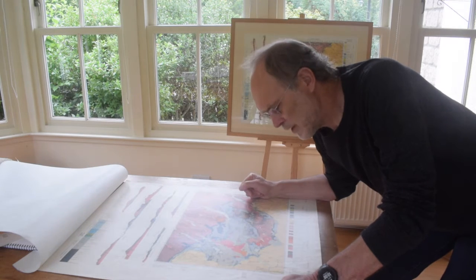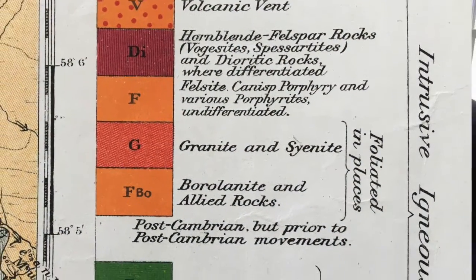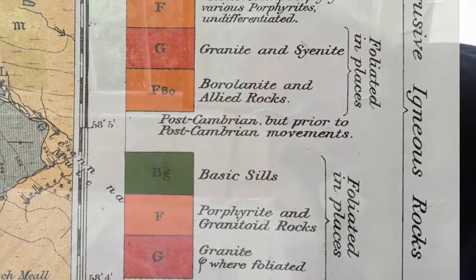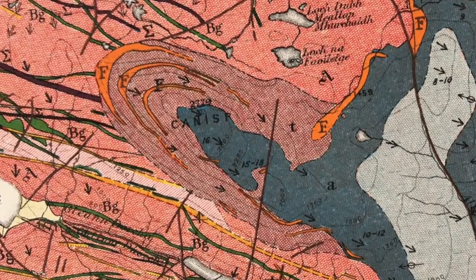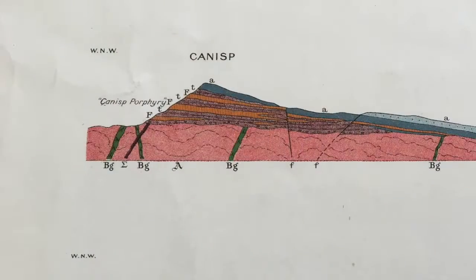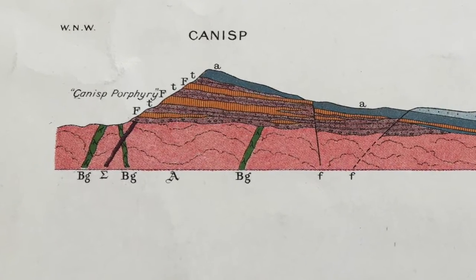But there's more to it than that. Let's have a look at the key — there are igneous rocks too, and they're not associated with the Lewisian basement. We can find them here on the mountain of Canisp. On the cross section we can see that they form rather complicated sill structures that intrude both the Torridonian rocks and the Cambrian quartzites.